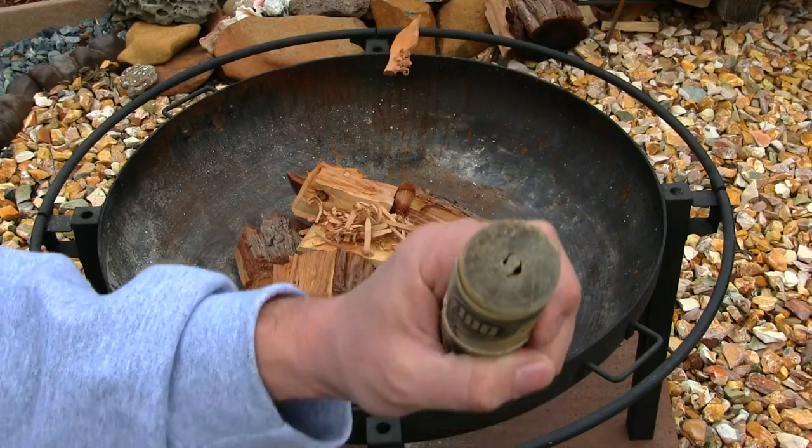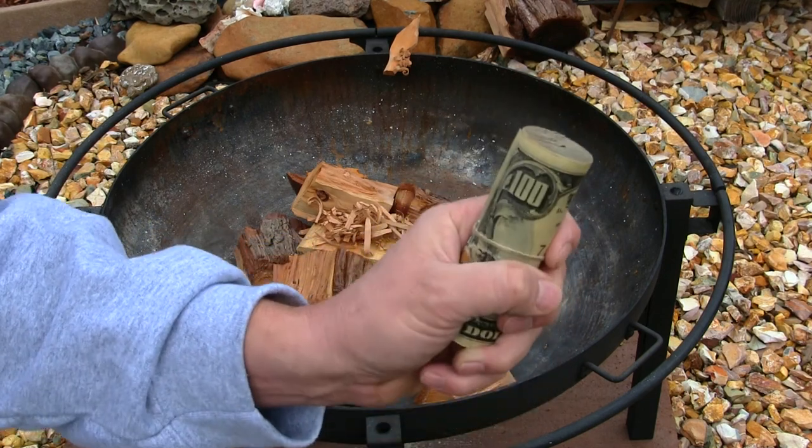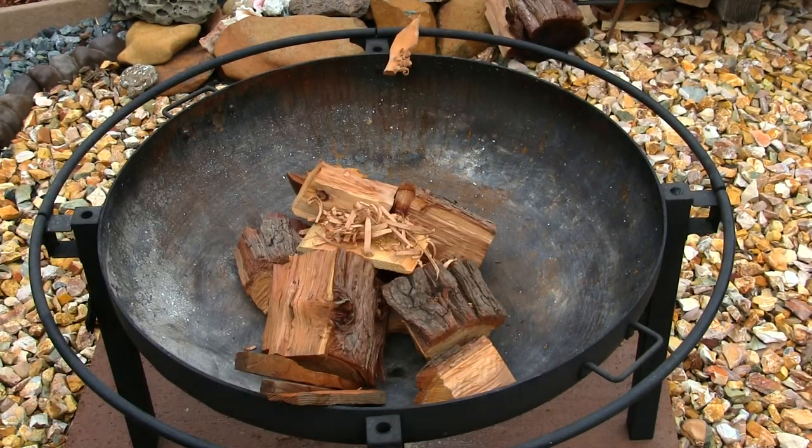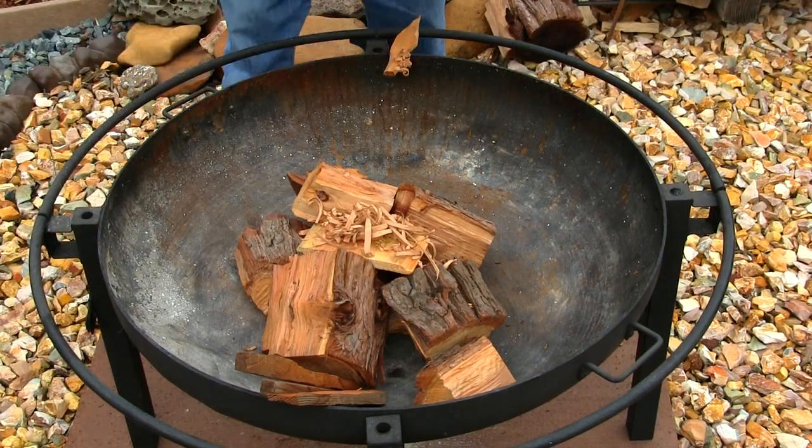We've got $100 here — a big old roll. Actually, a couple thousand right here. This is my fire starter for the day. We've got a long plate on the training room out here.